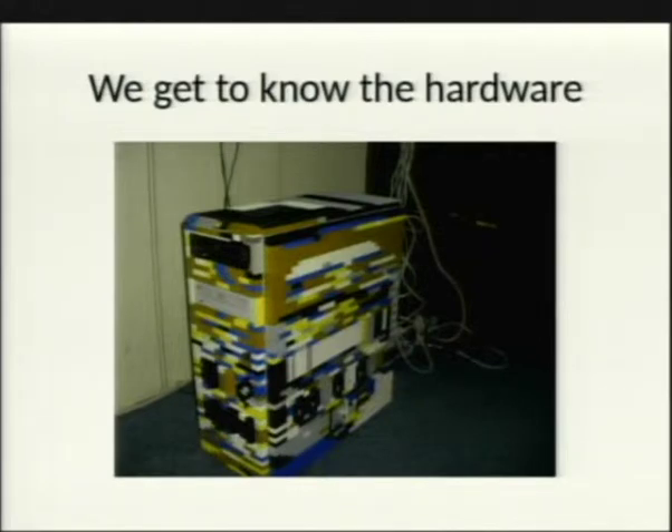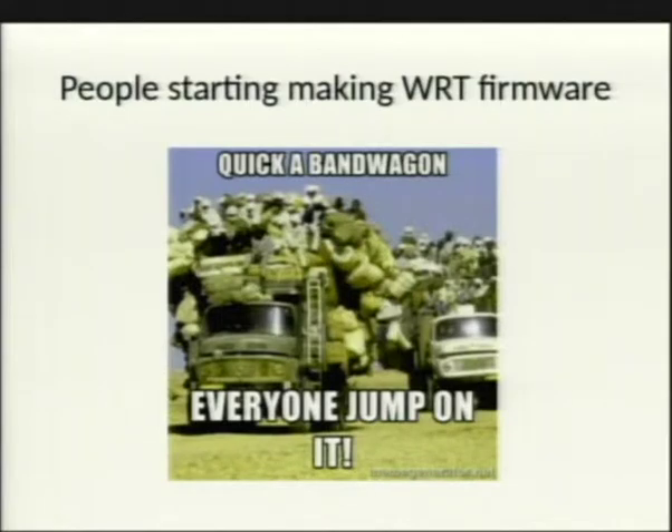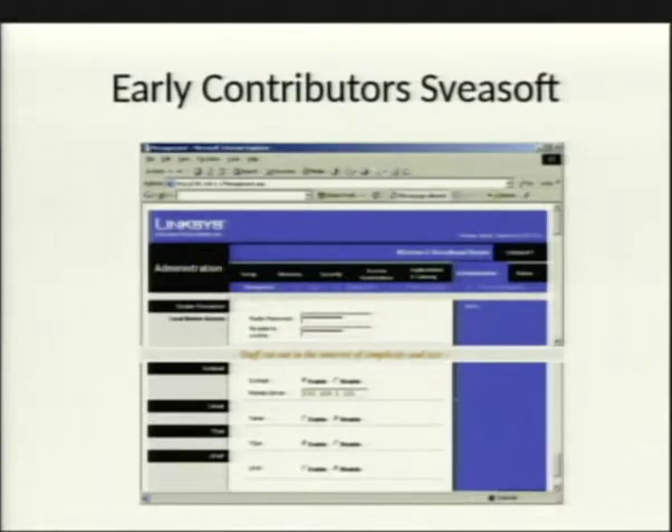That jump-started everything. Everyone got on the bandwagon and started making WRT firmware. The earliest contributors were Sveasoft, WiFi Box, and HyperWRT. Sveasoft is particularly notable because they are one of the few companies that actually scrubbed their presence off the internet.